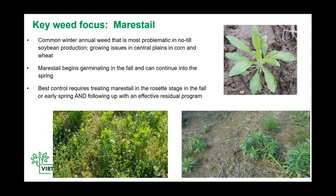When it does come to marestail, getting ahead of it and treating those rosette plants in the fall can be a really good way to stay ahead of that. If you can't get out there in the fall — which has happened in the past couple of falls just with late harvest and wet weather — we're in many cases looking at an early spring burndown that maybe needs to be a little more aggressive than would be needed if we were able to get out there in the fall.